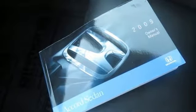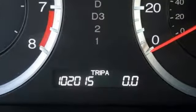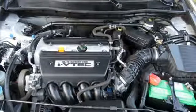Of the Accord, Consumer Guide reports its rewarding balance of price, performance and passenger accommodations make it a best buy for shoppers in this class. It's a Honda, so longevity comes standard. You'll never know until you try. Test drive it today.